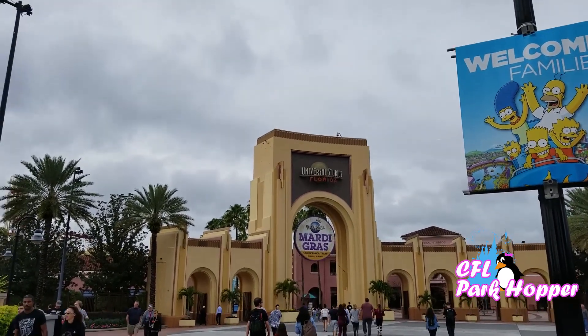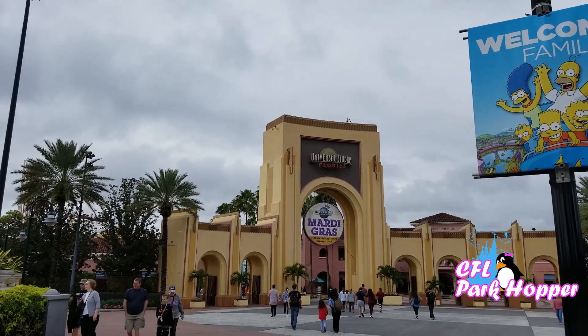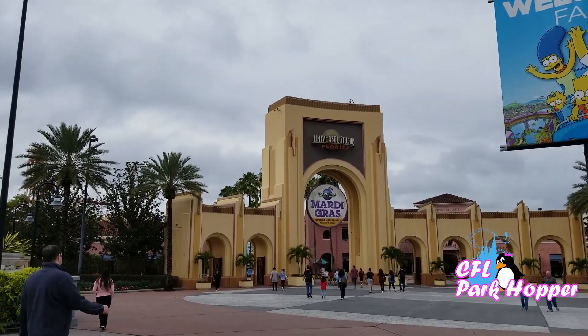Hi everyone, CFL Park Hopper here at Universal Orlando and we're here to check out Mardi Gras. Let's head on in because it's supposed to be Florida's biggest party as the sign says, and let's see what they have here for Mardi Gras season at Universal Orlando.